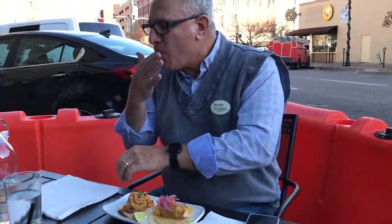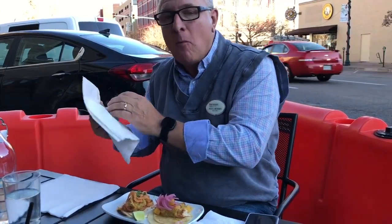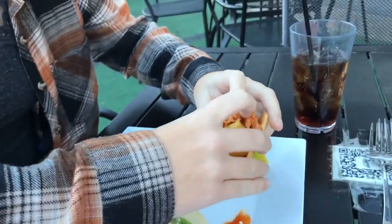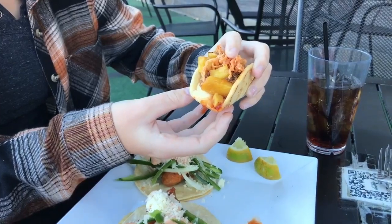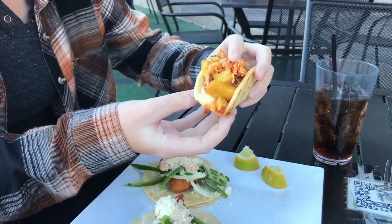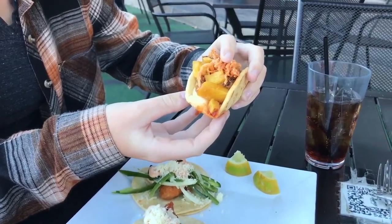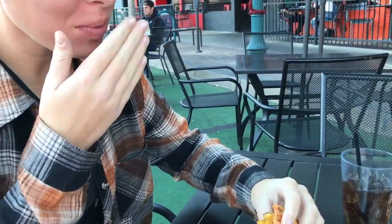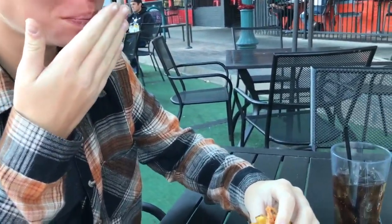Oh wow — this one is marked hot. The habanero pineapple salsa has got a lot of heat to it. Excellent, excellent taco. Audrey is gonna try her Pineapple Express — it's pulled pork, roasted pineapple bits, fried onions, and sweet Thai chili on a fried flour tortilla. That's really good!